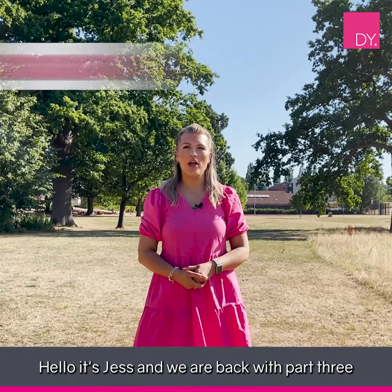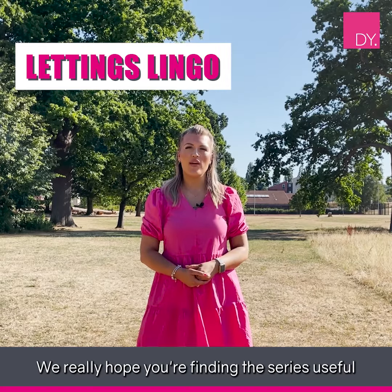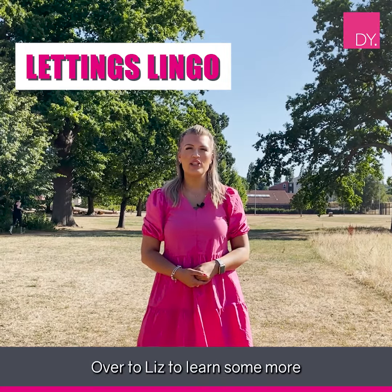Hello, it's Jas and we're back with part three of the Duncan Yeardley Lettings Lingo series. We really hope you're finding this series useful. Over to Liz to learn some more.